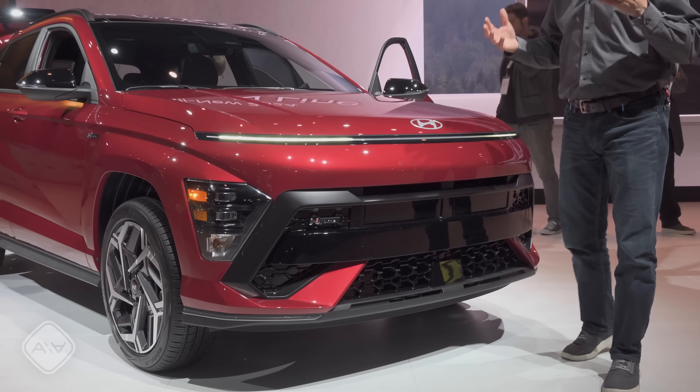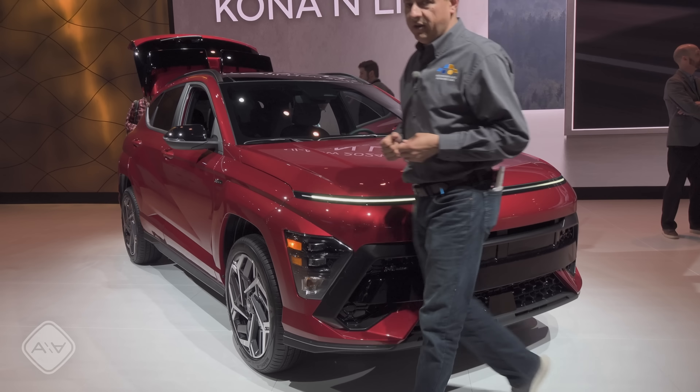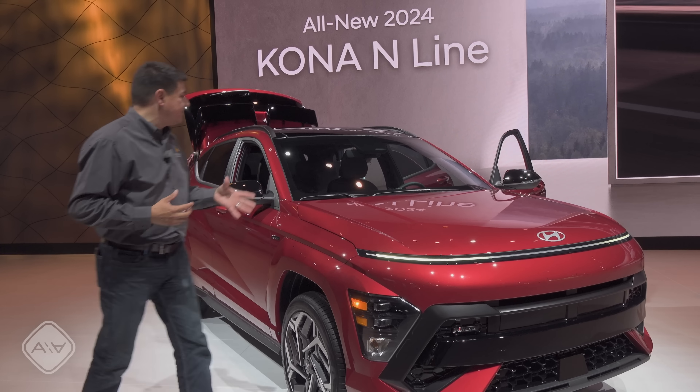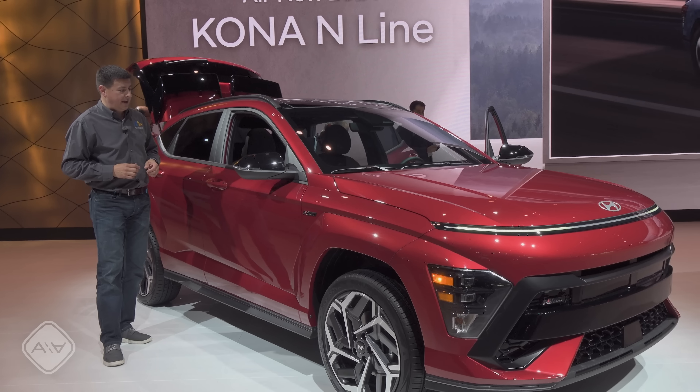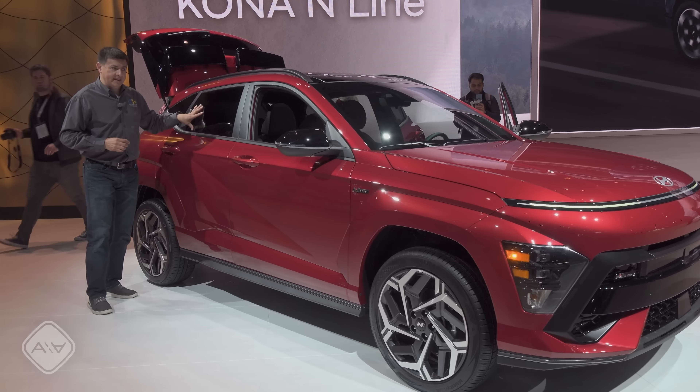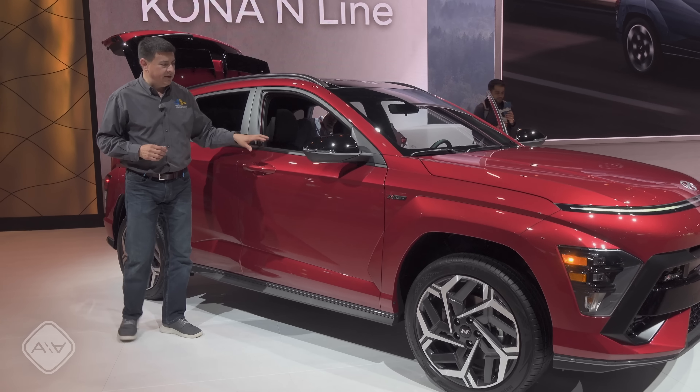The big change for this generation of Kona is that it has grown significantly over the previous generation. It's about six inches longer, and that really gives us a lot more interior room than we had in the past. You'll notice that most in the back seat, but it looks like the front seats gain a little bit of room as well.